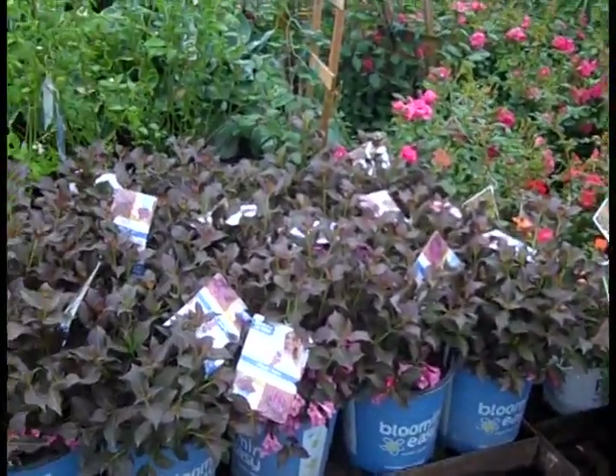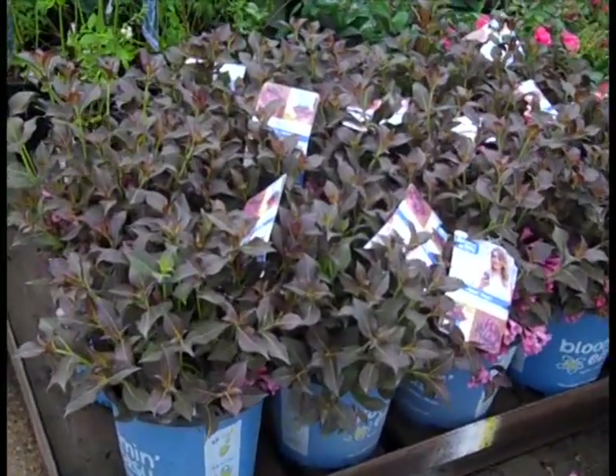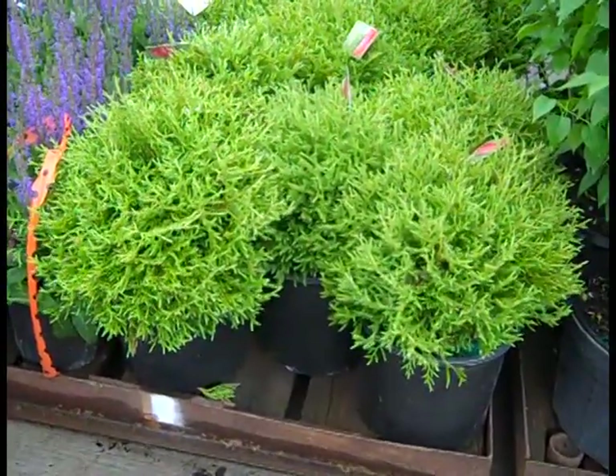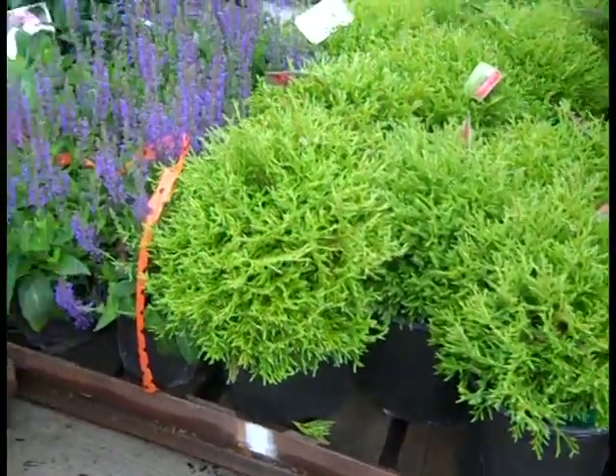This one is Wajilla, and this one is Stunner — nice plant there. Going to hold that color for you all season long. Good value on these two-gallon plants. Here we have Mr. Bowling Ball. Look at that crop — nice, consistent pull there. Good value.